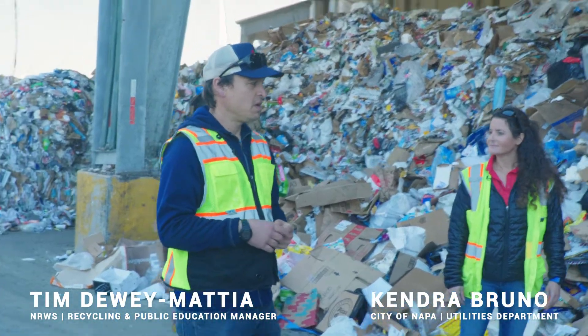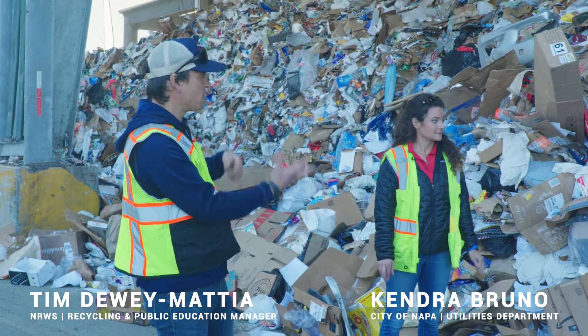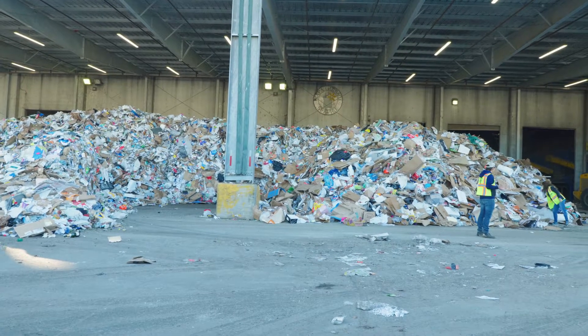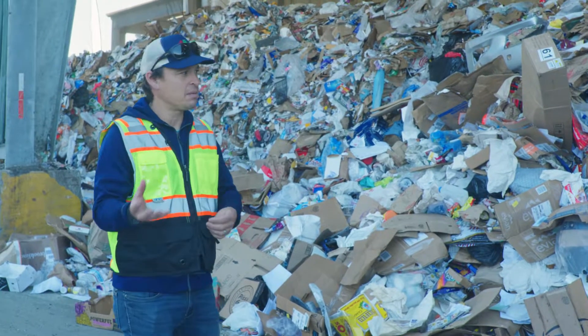One of the things we have to do is remove all the contamination. About 10% of what's in here is not recyclable — that soft plastic, styrofoam. And then we need to separate out all the recyclables into the different materials: the cardboard from the paper and the different types of plastic and metal and glass.